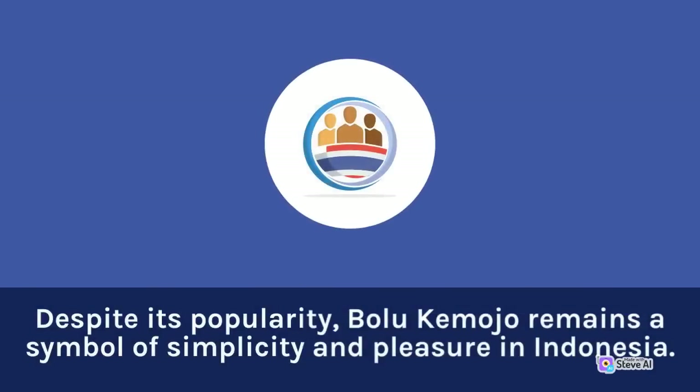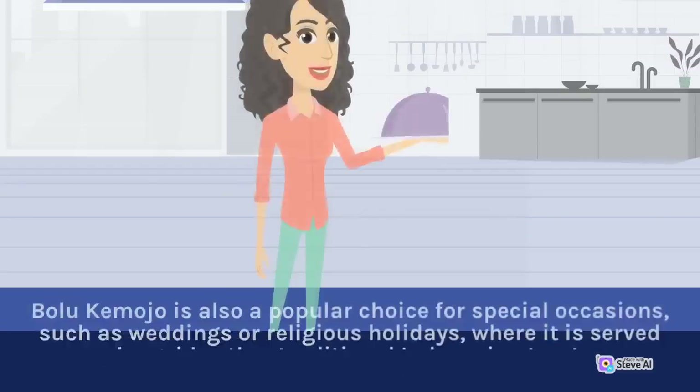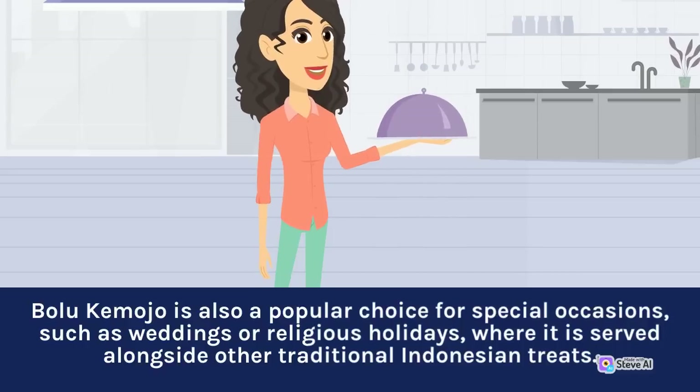Despite its popularity, Bolu Kemojo remains a symbol of simplicity and pleasure in Indonesia. It is often enjoyed as a simple snack, served with a cup of tea or coffee. Bolu Kemojo is also a popular choice for special occasions such as weddings or religious holidays, where it is served alongside other traditional Indonesian treats.